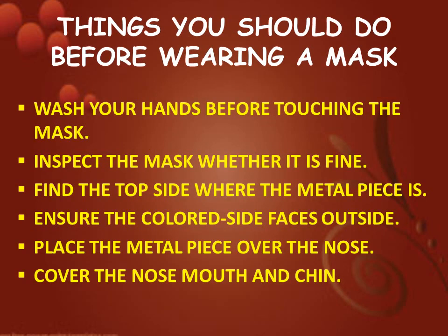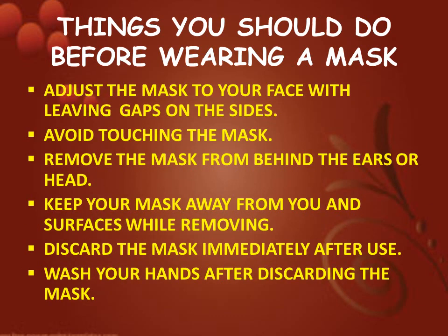Next we are going to watch things you should do before wearing a mask: wash your hands before touching the mask, inspect the mask to check whether it is fine, find the top side where the metal piece is, ensure the colored side faces outside, place the metal piece over the nose, cover the nose, mouth and chin, adjust the mask to your face without leaving gaps on the sides, avoid touching the mask, remove the mask from behind the ears or head, keep your mask away from you and surfaces while removing, discard the mask immediately after use, and wash your hands after discarding the mask.